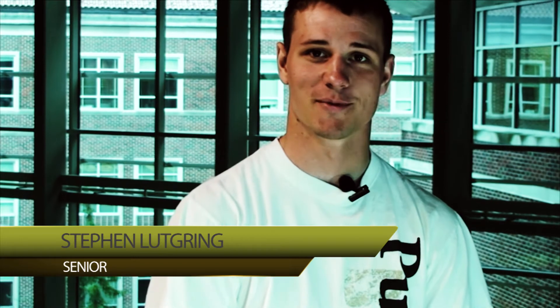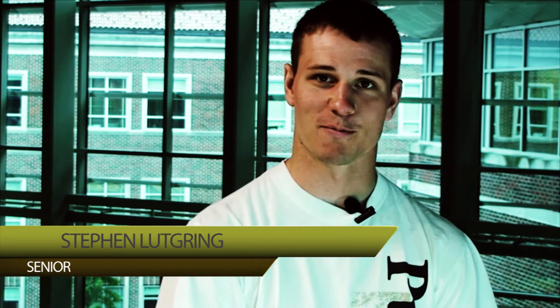One of the reasons an aeronautical and astronautical engineering degree from Purdue is so awesome is because it's so well known in the industry. Companies like Boeing, Lockheed Martin, Northrop Grumman, and Raytheon recruit really heavily here.